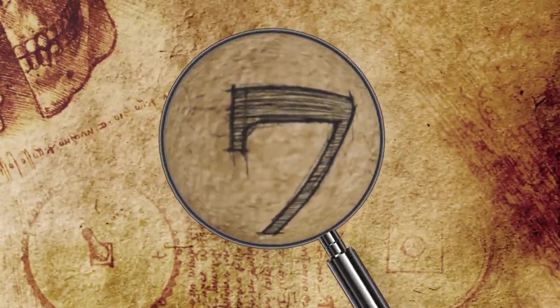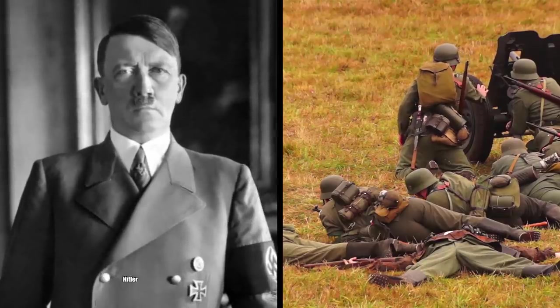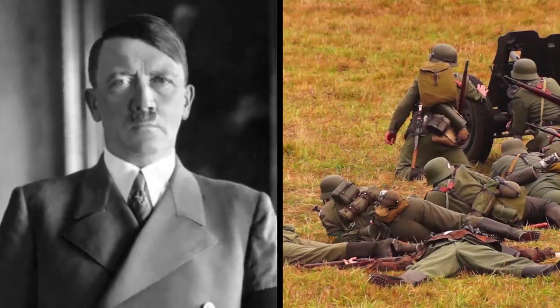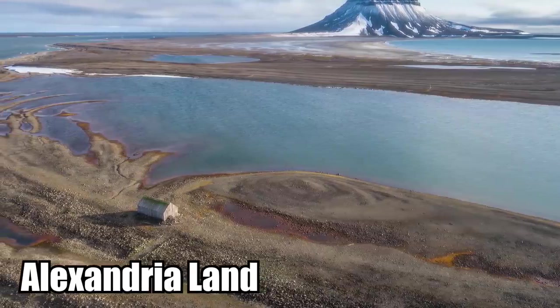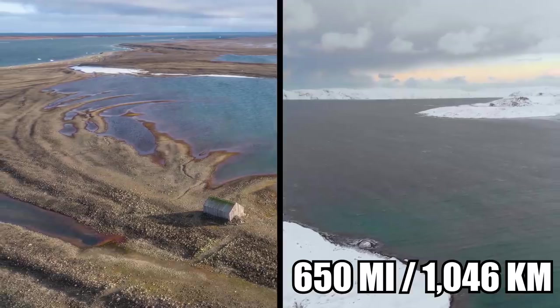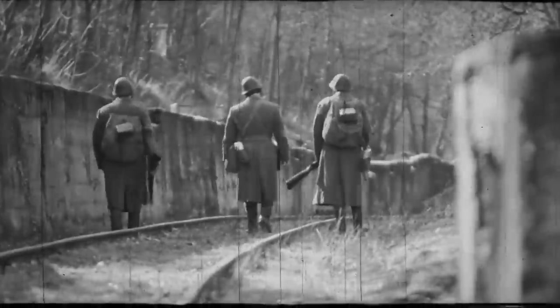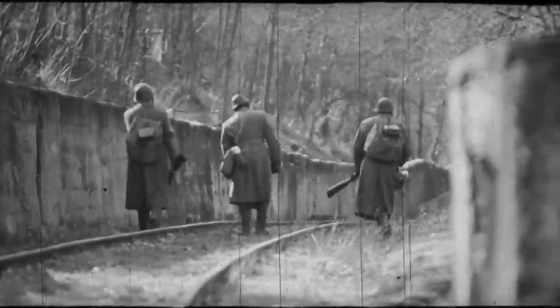7. Secret Military Base. In 1942, the year after Hitler invaded Russia, the Nazis built a top-secret military base in the high Arctic. The facility was located on Alexandria Land, an island roughly 650 miles north of the Russian coast in the Barents Sea. Dubbed Schatzcrabber, or treasure hunter, the base functioned as one of a network of tactical weather-watching stations for the Germans.